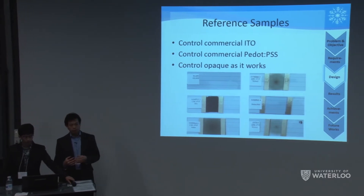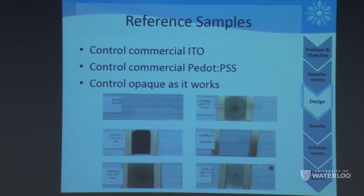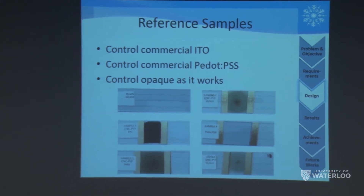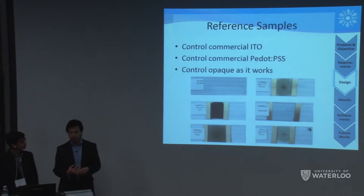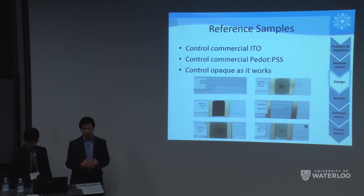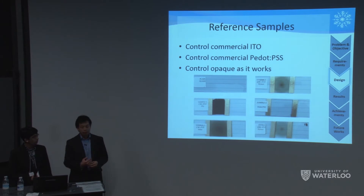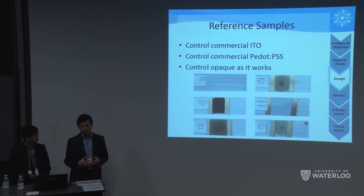To compare against known conductive materials, we purchased an ITO-coated substrate and commercially available PEDOT:PSS, and cast them by themselves. Surprisingly, neither produced any heat when voltage was applied, even though they are conductive and relatively transparent. So we cast a very highly loaded sample of our own material — sample one in black — which we could predict heating behavior for well. We used this as our reference point for reducing transparency while maintaining the same thermal response.